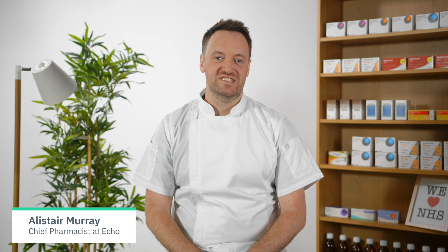Hi, I'm Alistair, Chief Pharmacist at ECHO. Today we're going to touch briefly on metformin. Metformin is a medicine that's used to help treat type 2 diabetes. Metformin helps the body actually listen to its own insulin, and so the insulin does a better job at controlling blood sugar levels.